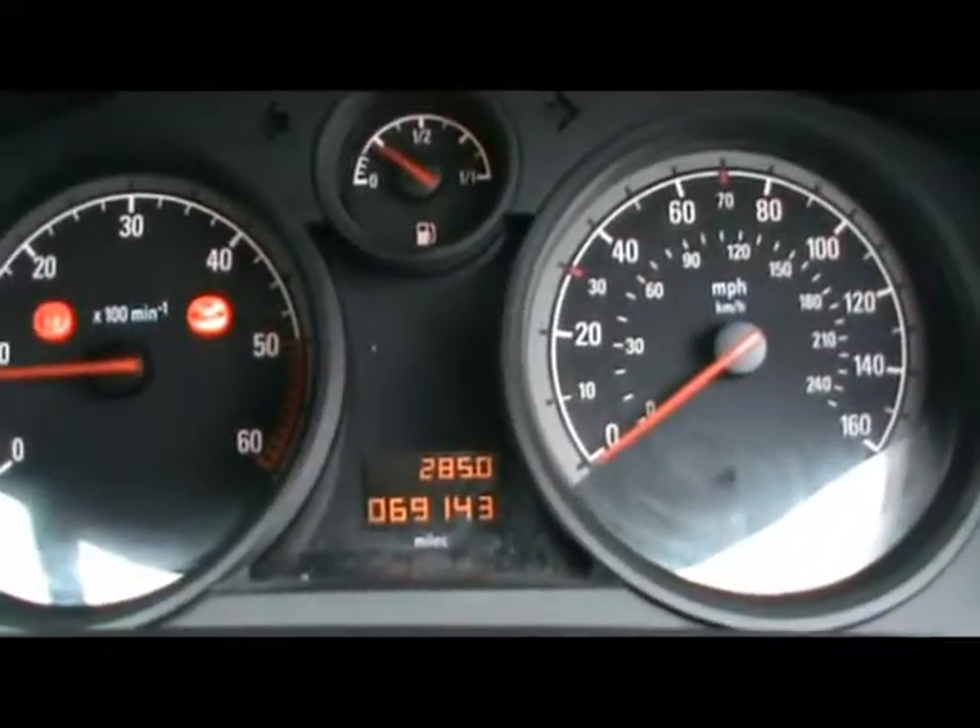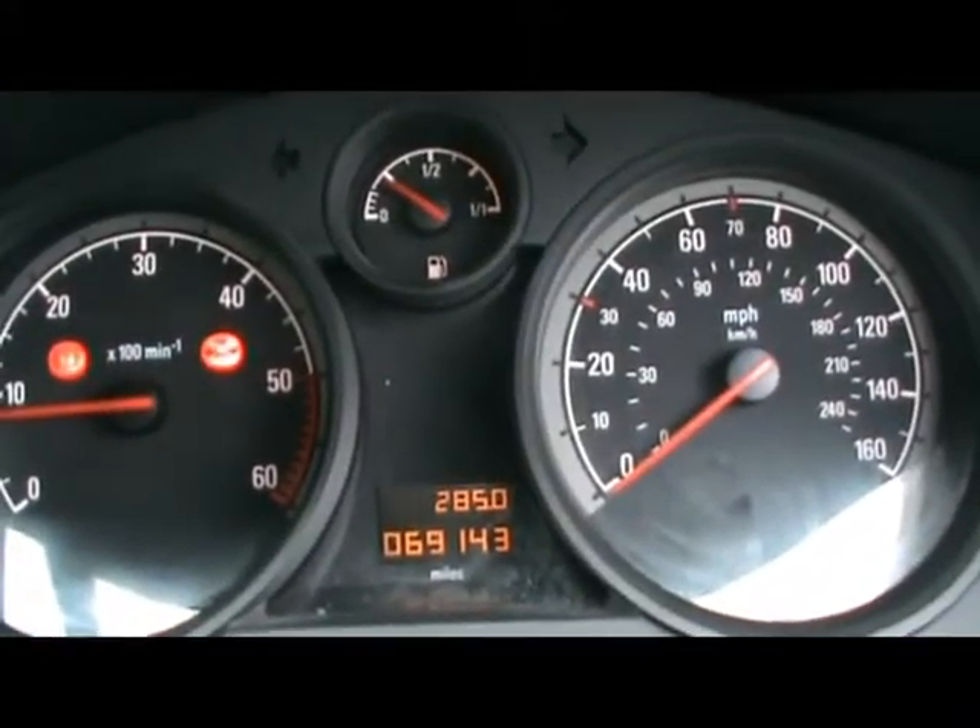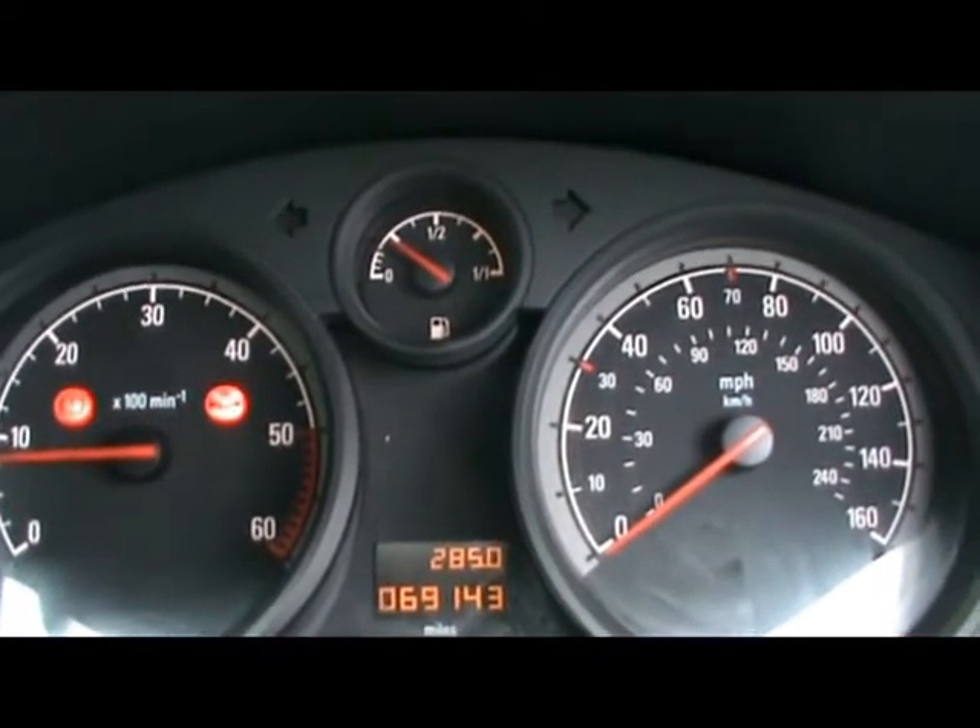As you can see, the car has covered 69,000 miles. If you'd like any more information on this car, please don't hesitate to contact us. Thanks for watching.